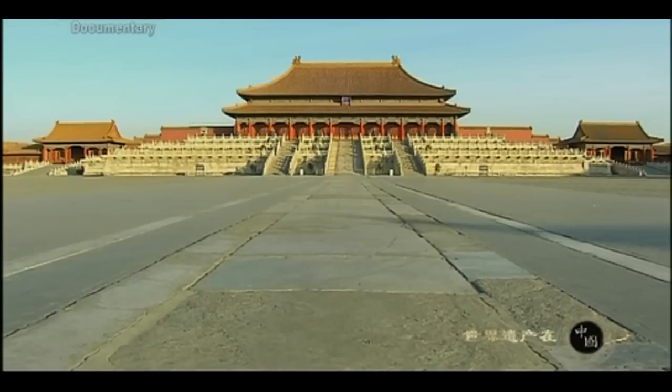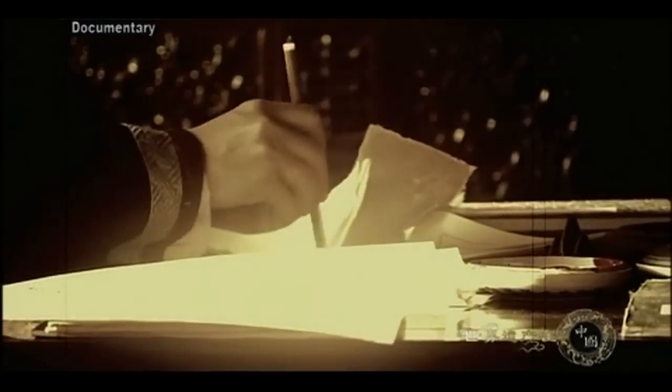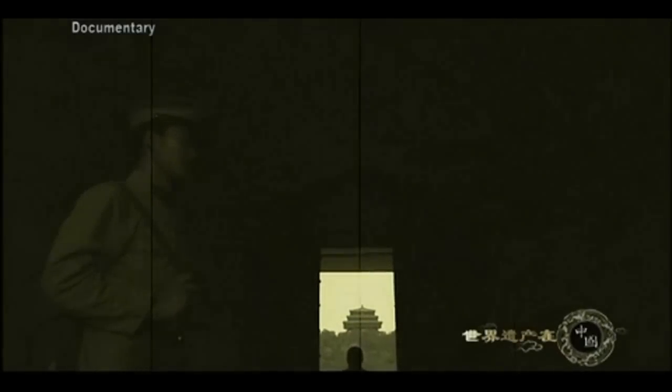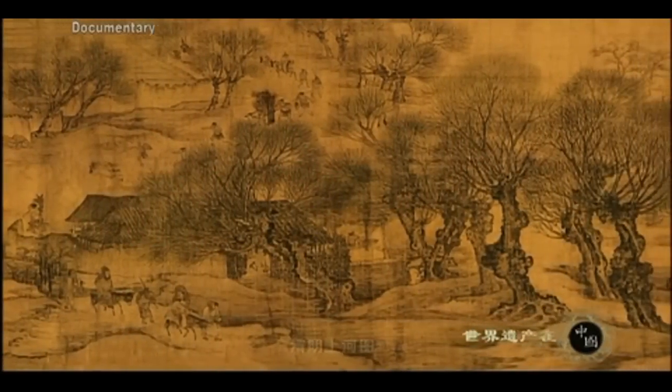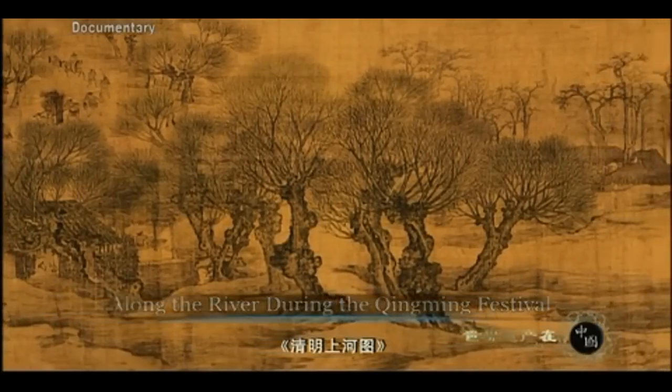But this was not the end of the story. Pu Yi, China's last emperor, gave the painting to his younger brother Pujia to take out of the Forbidden City. After Pu Yi was expelled, he took the painting to Tianjin and later to Changchun. In 1945, the puppet regime of Manchukuo collapsed and the painting was sent to the Liaoning Provincial Museum. In 1953, it was finally returned to the Palace Museum.